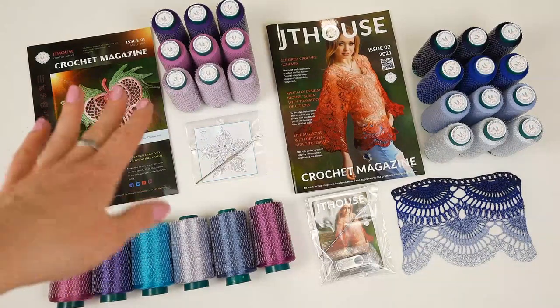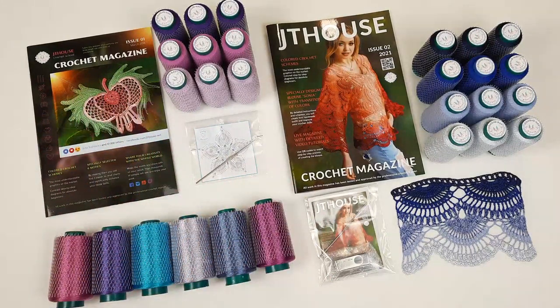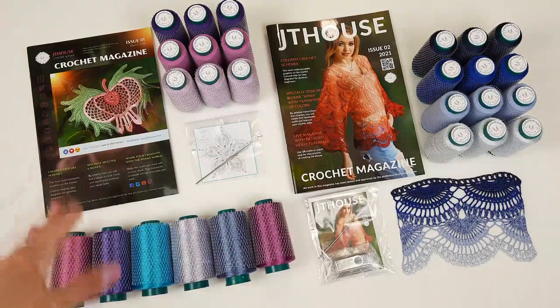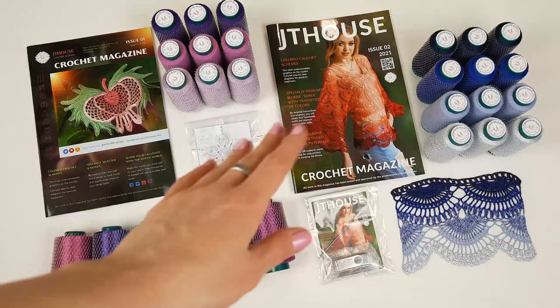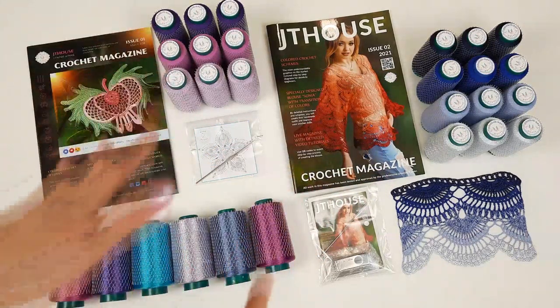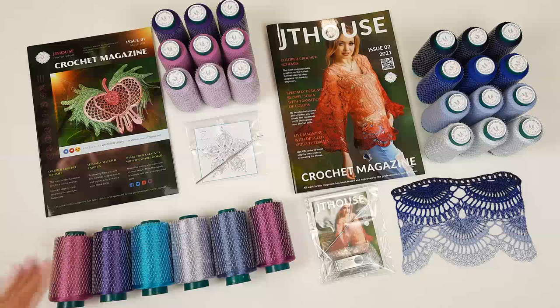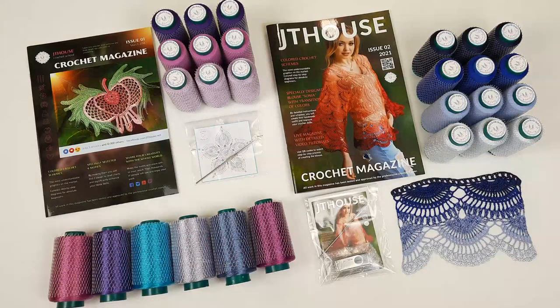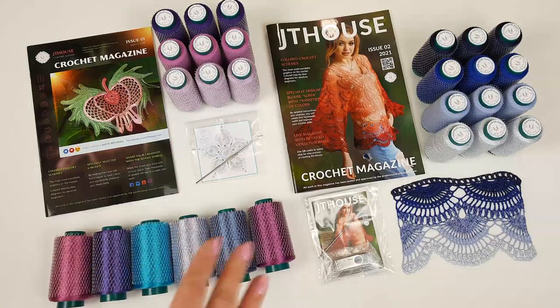Hello my friends! Today I am sending a big package. We have here two VIP packages with crochet magazine issue 1 and also JT House crochet magazine issue 2 yarn kits, crochet hooks, and samples of elements and laces. Also a beautiful set of Fillati threads — my client ordered these threads.